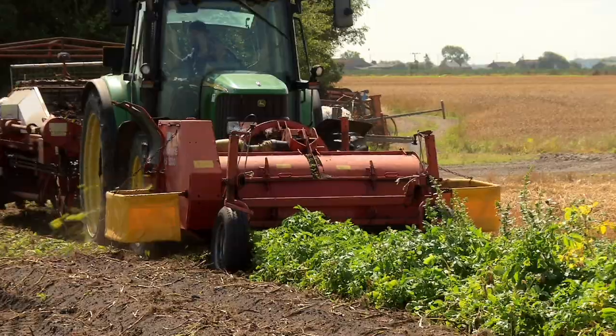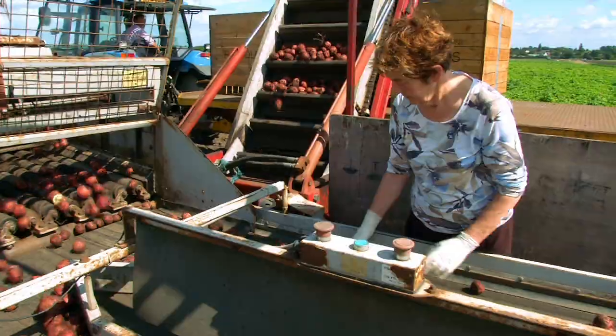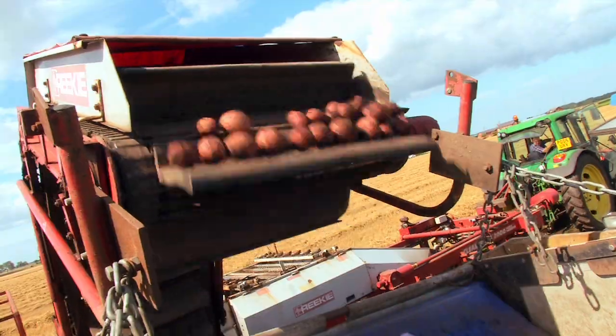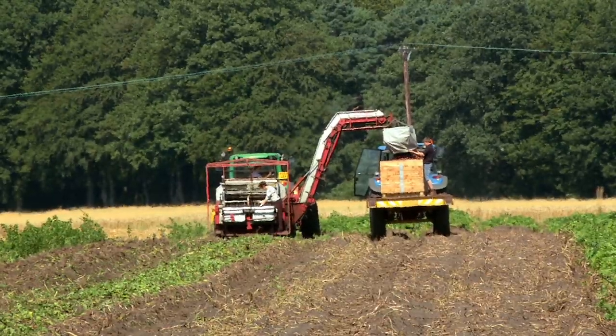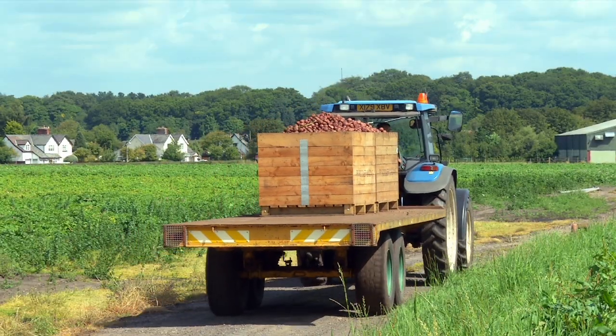From planting to harvest it's about 12 to 16 weeks. The potato harvest takes place in August. The farmer uses a tractor with a big potato harvester at the back to scoop up all of the soil and potatoes. The potatoes then find their way up the potato webs that shake all of the soil out, and you're left with nothing but spuds. Potatoes are collected by the tractor and returned to the farm for storage.